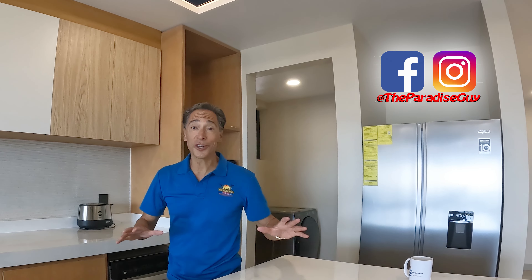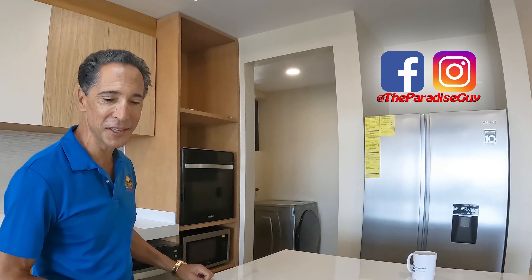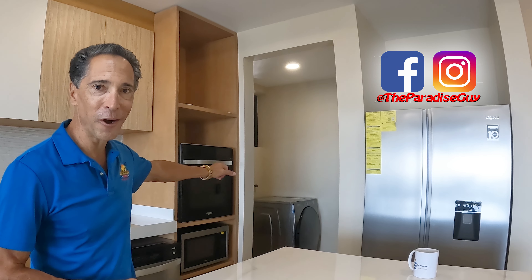Welcome to the kitchen. The kitchen is obviously well-appointed. You've got Whirlpool stainless steel appliances in here. You've got a washer-dryer combo, a dishwasher, microwave, oven, glass top stove, and these beautiful countertops. Really a nice place to prepare a meal, and from here you can look straight out at the ocean. Views never disappoint.